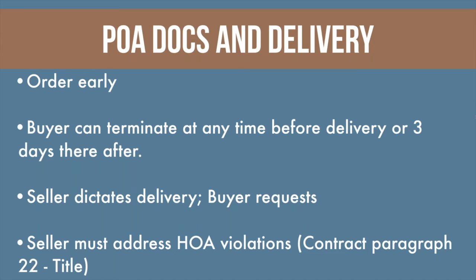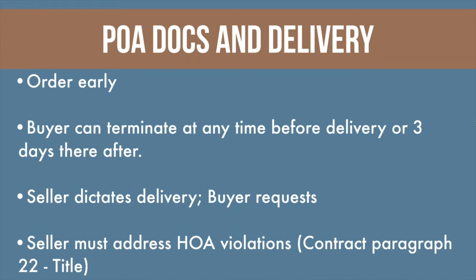Especially in the big HOAs where they are digital — order them early, and like the day of ratification just send out that email with the POA docs. That way you've retained them and started the clock. For archaic HOAs like ones that still insist on giving you paper — some of which has covenants from 1989 and hundreds of pages — that's a little different and you may want to hold off. Know your HOA and plan accordingly. I'm also a big fan of the seller being responsible for ordering those directly and then sending me the link once they have them — that way it's not on my shoulders.